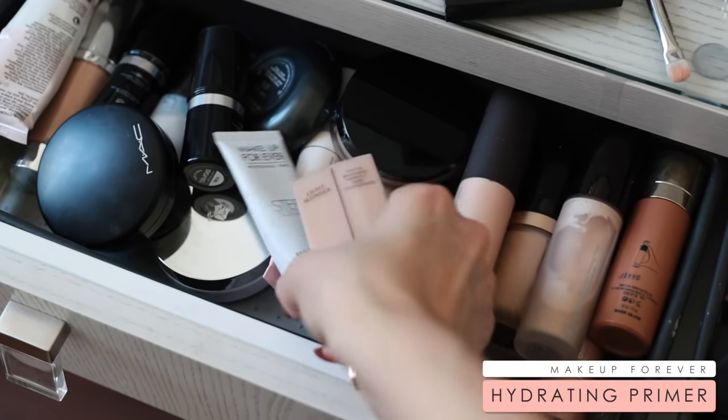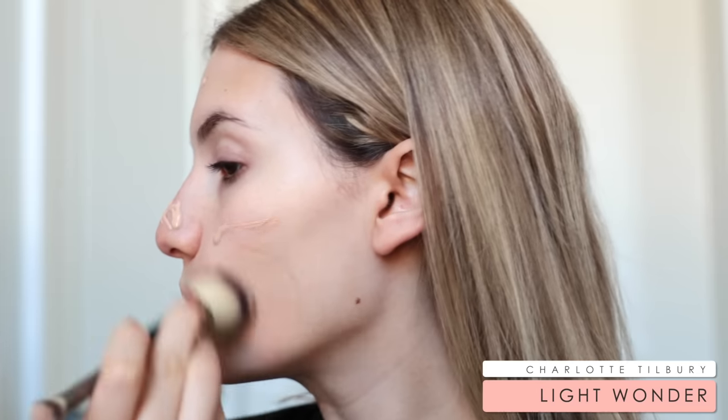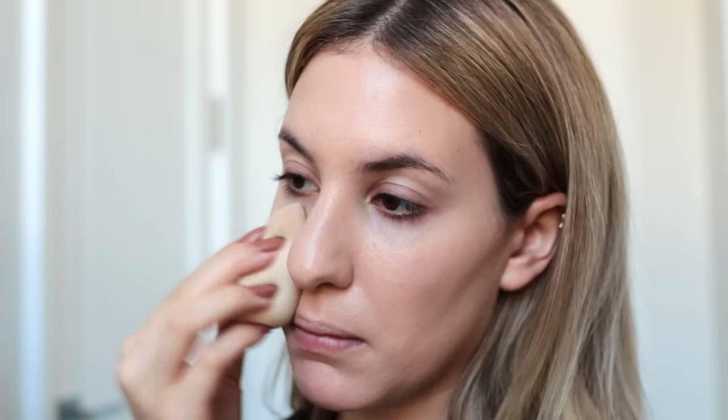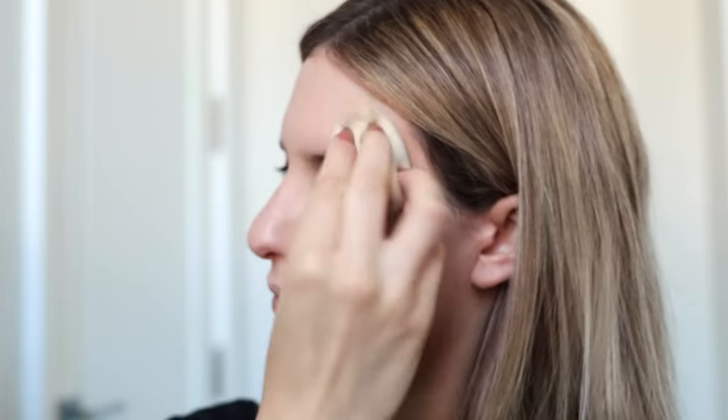You guys know that is my favorite primer — I just apply that all over my face. Then I go in with my Charlotte Tilbury Light Wonder Tinted Moisturizer. I like to buff that in with a brush to give myself a little bit more coverage, because when I use a sponge it sheers out the coverage. So I first start off with a brush, buff it all over my face, and then I go in with my Beauty Blender and just dab over my face to make sure there are no brush marks.